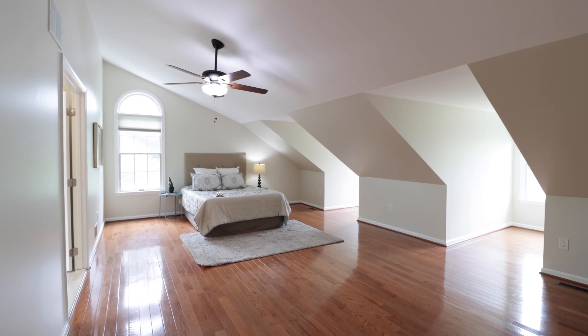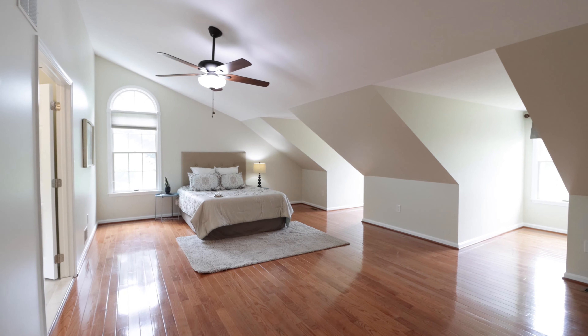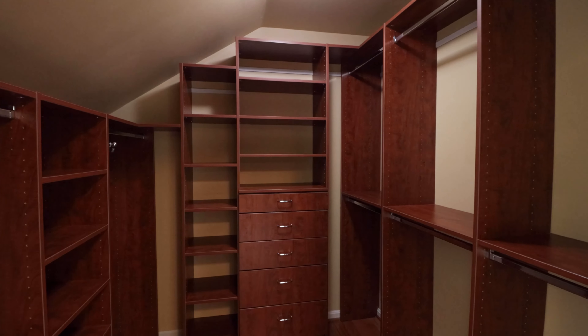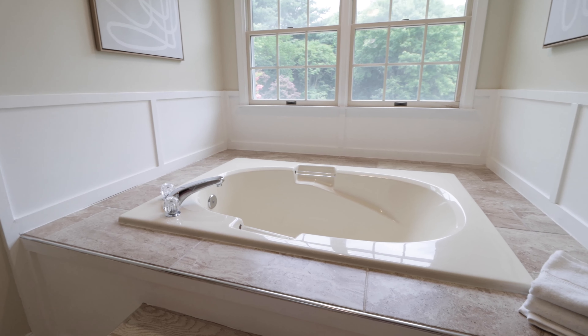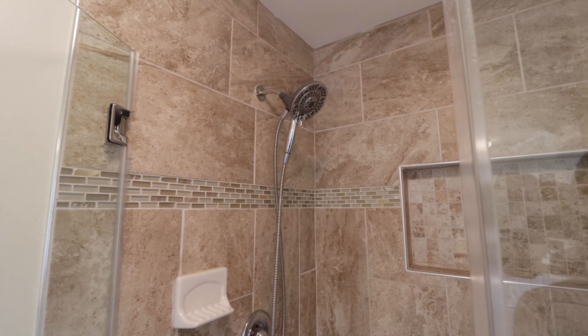Head upstairs to discover four bedrooms, two full baths, and a conveniently located second floor laundry room. The primary bedroom features a walk-in closet with custom built-ins and an updated ensuite with beautiful tiled floors, a large soaking tub, glass shower enclosure, and double vanities.